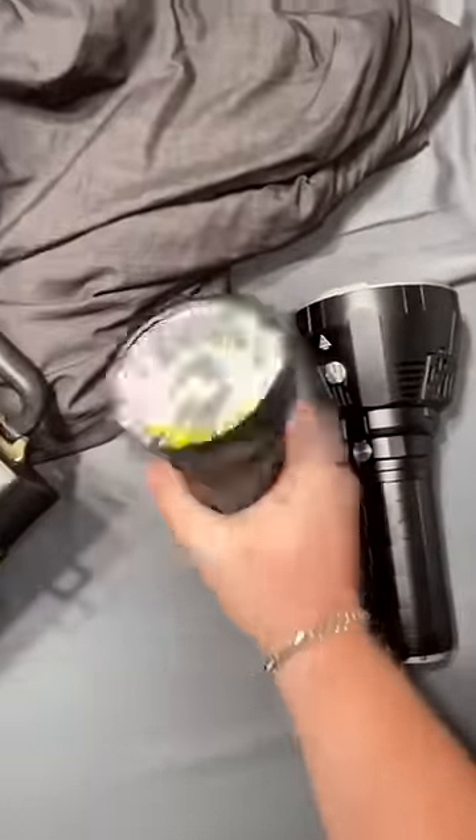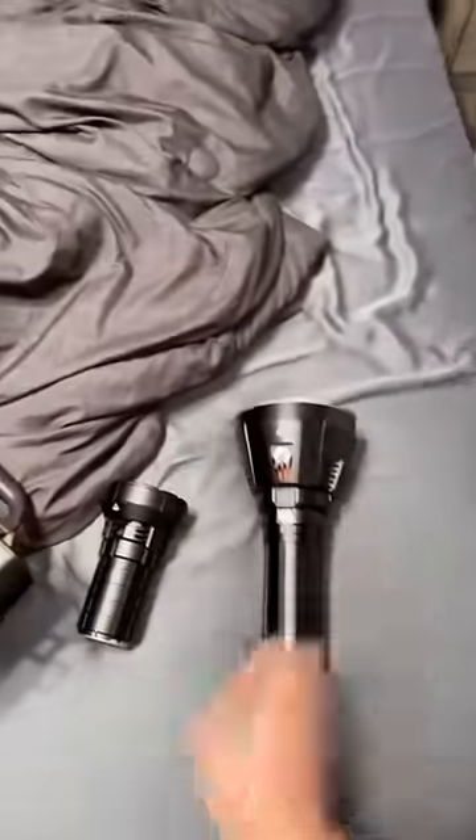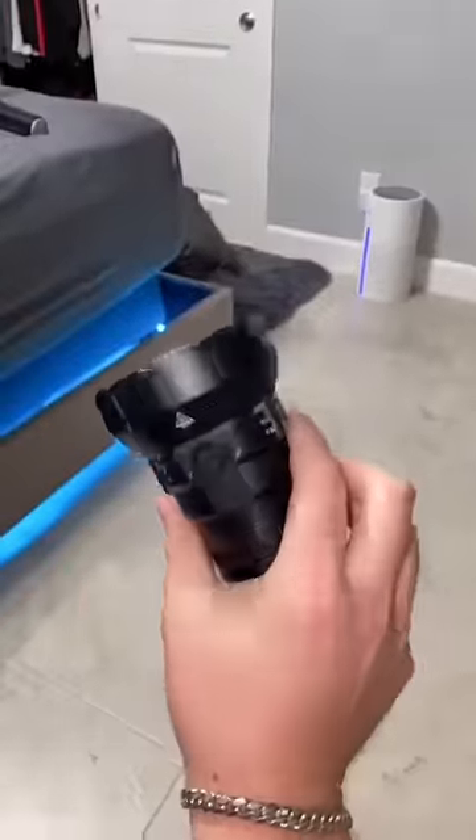I like this one because it's actually light and you can actually hold it with one hand. The big one — you're going to gain some muscle holding that guy. But what can its little brother actually do?